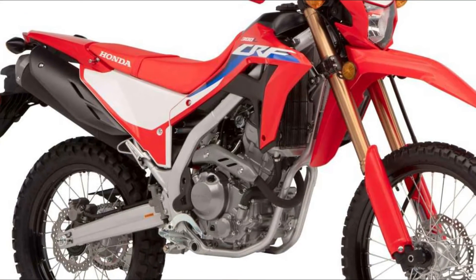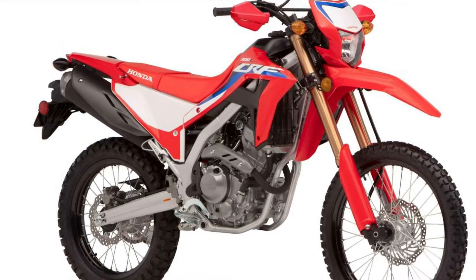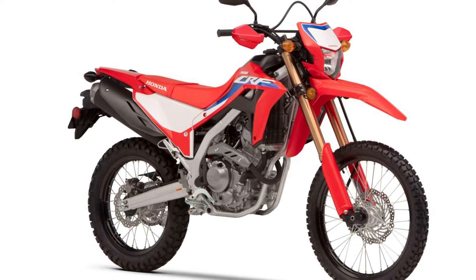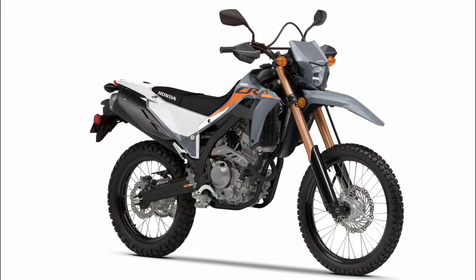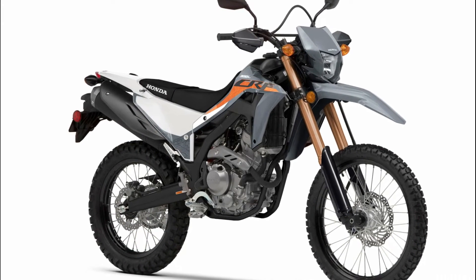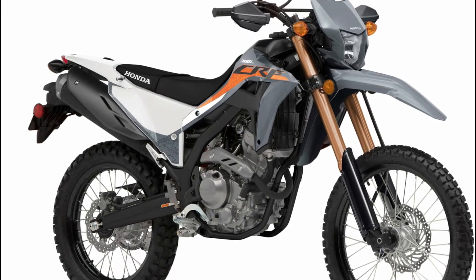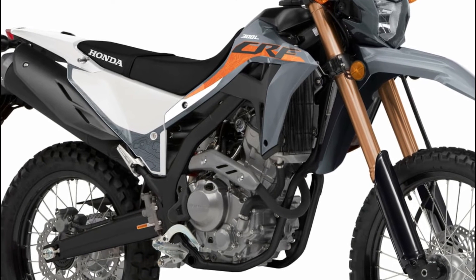Honda has launched in Europe the 2023 CRF300L, its 300 cubic centimeters dual-purpose bike, which arrives with new colors and knuckle guards fitted as standard, to remain one of the best options in its segment. One of the highlights of the CRF300L is its strong, responsive single-cylinder engine and six-speed gearbox with slipper clutch control, ideal for day-to-day use in any situation.